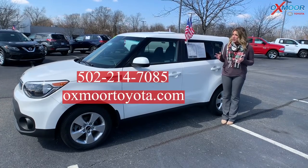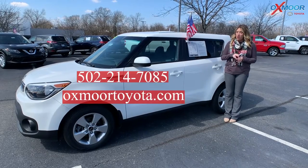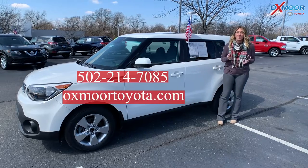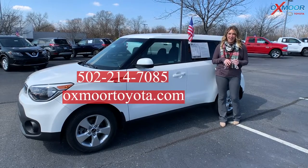If you have any questions on any of the three vehicles I just went over, please feel free to let us know. All of our contact information is listed right here. I hope you have a wonderful weekend, stay warm, and I will see you all next week. Thank you, bye!